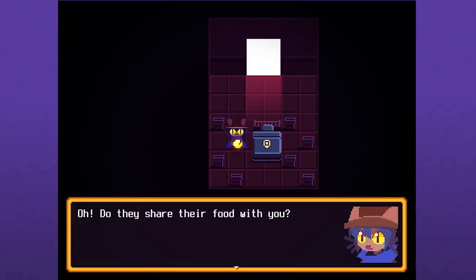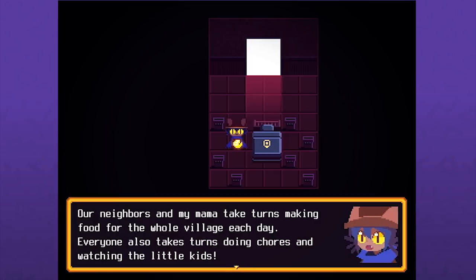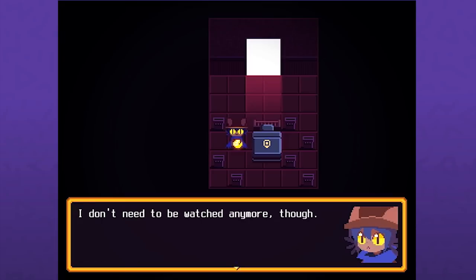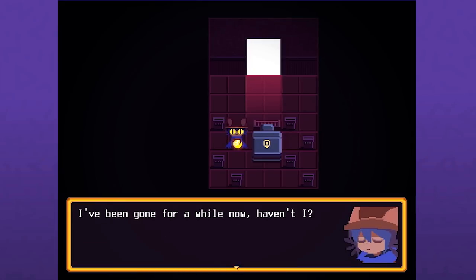Do you have any neighbors? Yes, I live in an apartment building. They don't share their food with you? No, that's not very nice. Our neighbors and my mama take turns making food for the whole village each day. Everyone also takes turns doing chores and watching the little kids. I don't need to be watched anymore though - I'm old enough to help out. I miss everyone.